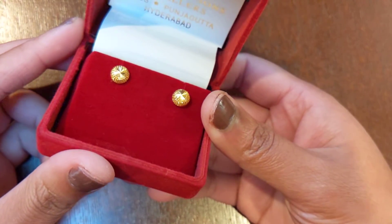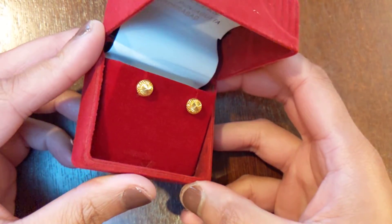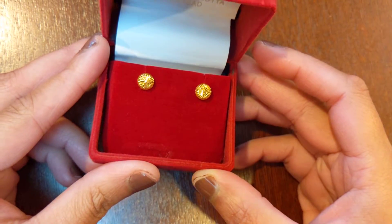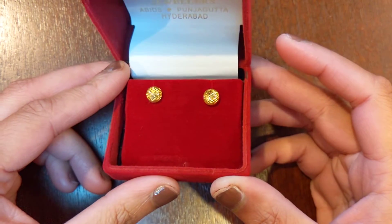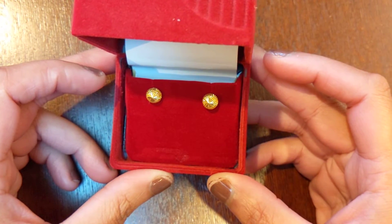These are really beautiful. I really love Indian earrings. I'm obviously Indian, so maybe I'm partial, but I love the design. I love how they take solid gold and they make little etchings and carvings in it to make it sparkly, to make it beautiful. I really think these are beautiful earrings.